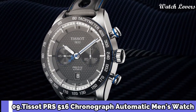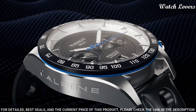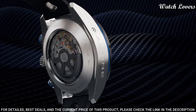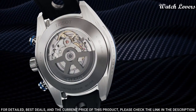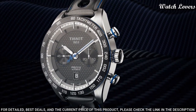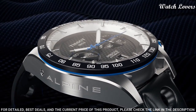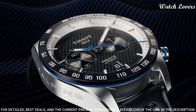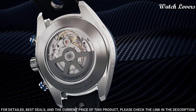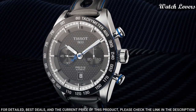Number 9: Tissot PRS-516 Chronograph Automatic Men's Watch. Black PVD stainless steel case with a black leather strap, fixed black ceramic bezel showing tachymeter markings. Black carbon dial with luminous black paddle-style hands and index hour markers. Dial type: analog, chronograph, automatic movement, scratch-resistant sapphire crystal. Case size 45 mm, case thickness 15.85 mm, band width 21 mm.